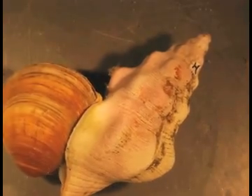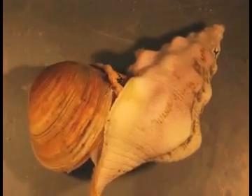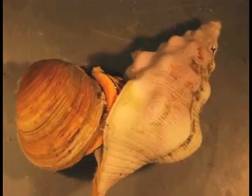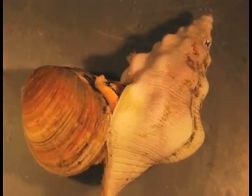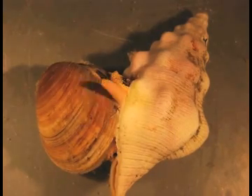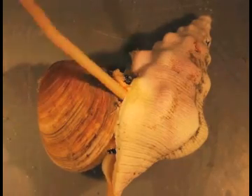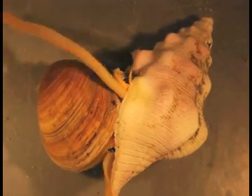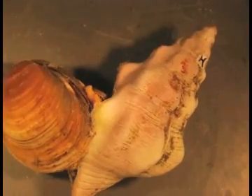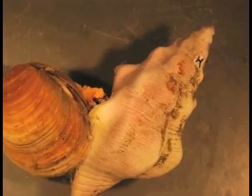Right now we're watching Caledia caledii individual H attempting to pry open a manila clam — so far unsuccessfully — but there's a lot of manipulation happening. It's trying to figure out the best way to grab hold of the clam. What's whipping around is its proboscis — like its mouth, an extension of its mouth, a very long tube. Here you can see it's very likely pried it open enough to get its proboscis inside.